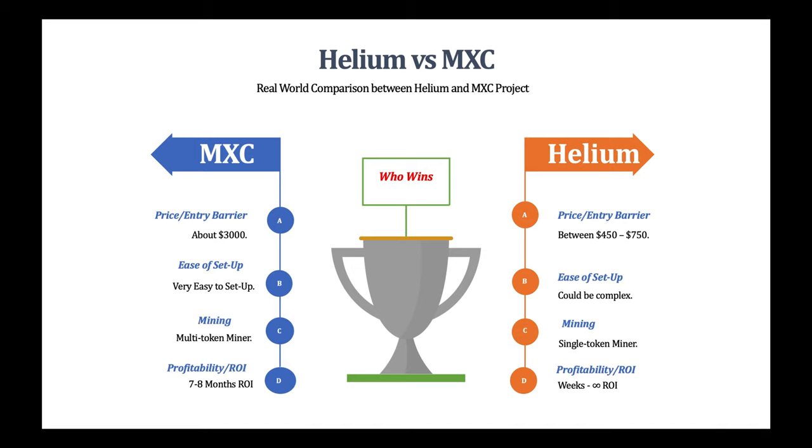Starting with the price or the entry barrier: MXC costs about three thousand dollars, and depending on your location you might have to pay taxes and duties, just like I did. I got a letter from the taxes and duties office to pay before I could get my M2 Pro miner delivered to my home address. So about three thousand dollars plus taxes and duties.